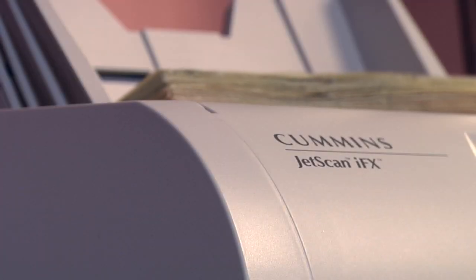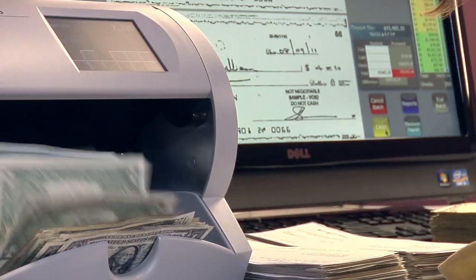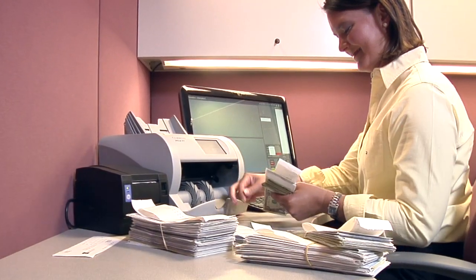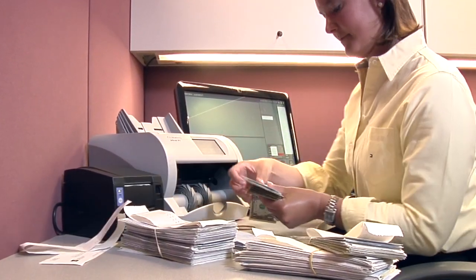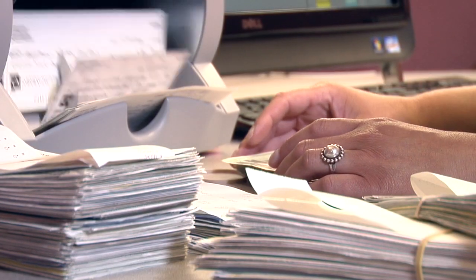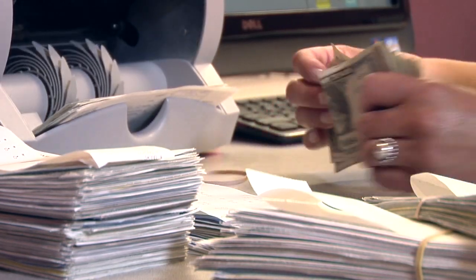Using a single machine to accurately process currency and image checks is an ideal solution for organizations of all kinds because it reduces employee training, takes up minimum counter space, and eliminates multiple steps in balancing and deposit preparation.